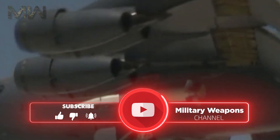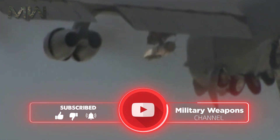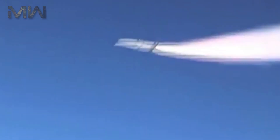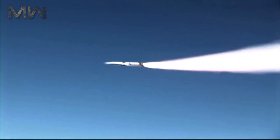Waverider refers in general to aircraft that take advantage of compression lift produced by their own shockwaves. The X-51 program was a cooperative effort by the United States Air Force, DARPA, NASA, Boeing, and Pratt & Whitney Rocketdyne. The program was managed by the Aerospace Systems Directorate within the U.S. Air Force Research Laboratory.